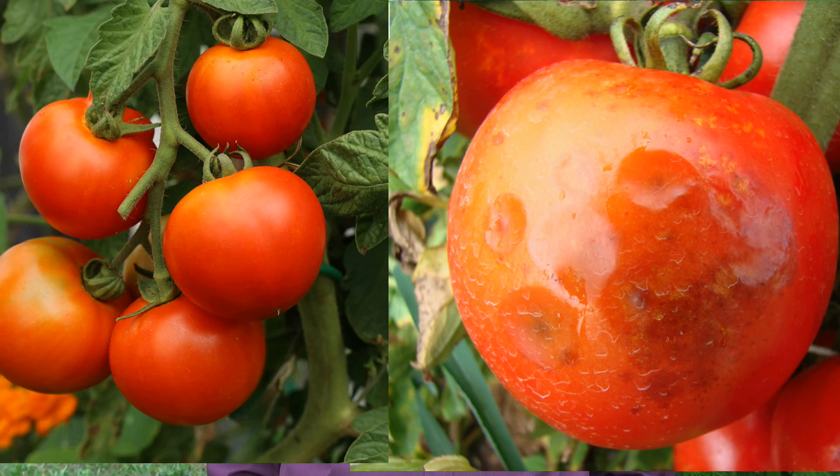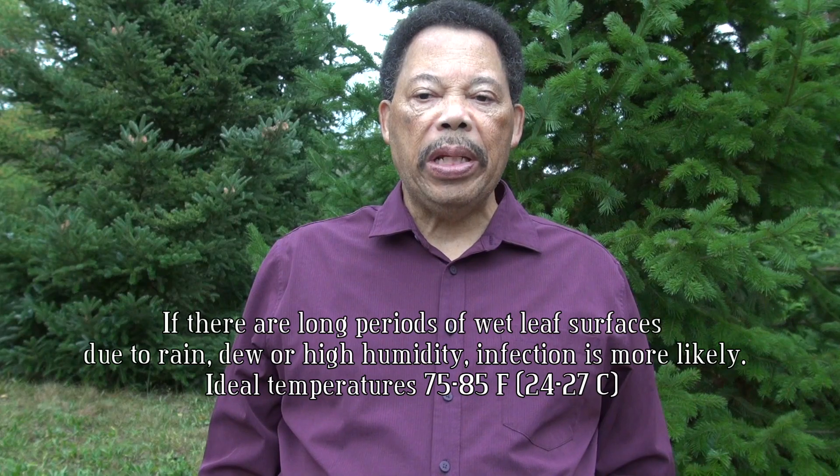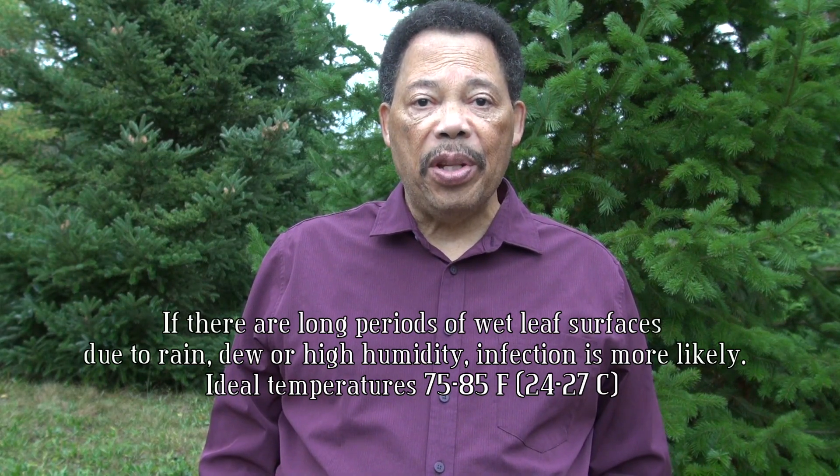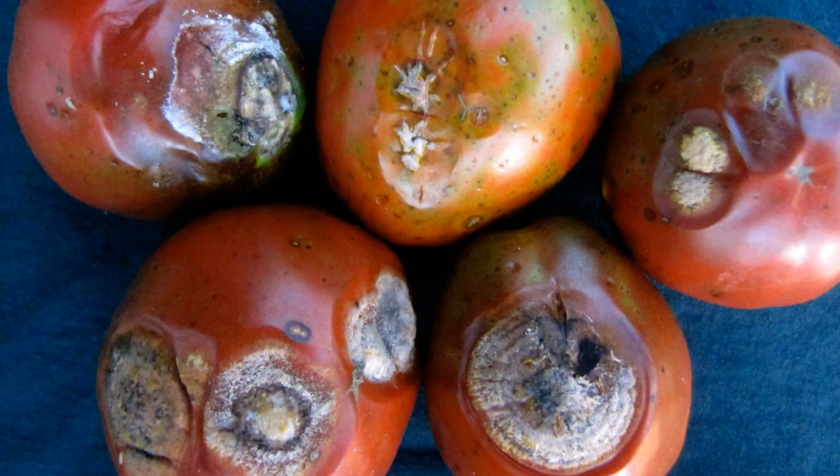Anthracnose primarily infects the fruits of tomato plants. This fungal disease thrives under warm, humid conditions, especially when temperatures are between 75 and 85 degrees Fahrenheit. The disease starts with small circular sunken spots on ripe or overripe tomatoes. These lesions expand over time, creating dark concentric rings, and eventually the center of the lesion becomes soft, leading to rot.